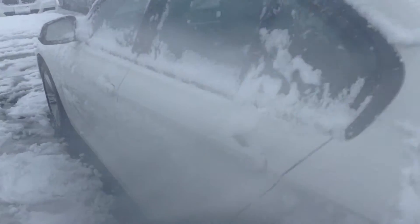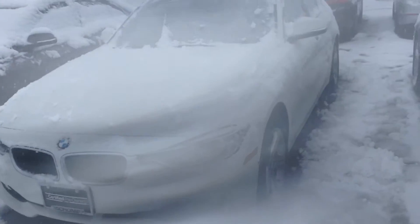Let me show you the interior here. You've got black leather, a nice sunroof, and here's your iDrive console. It's got brushed aluminum — really nice, clean car.